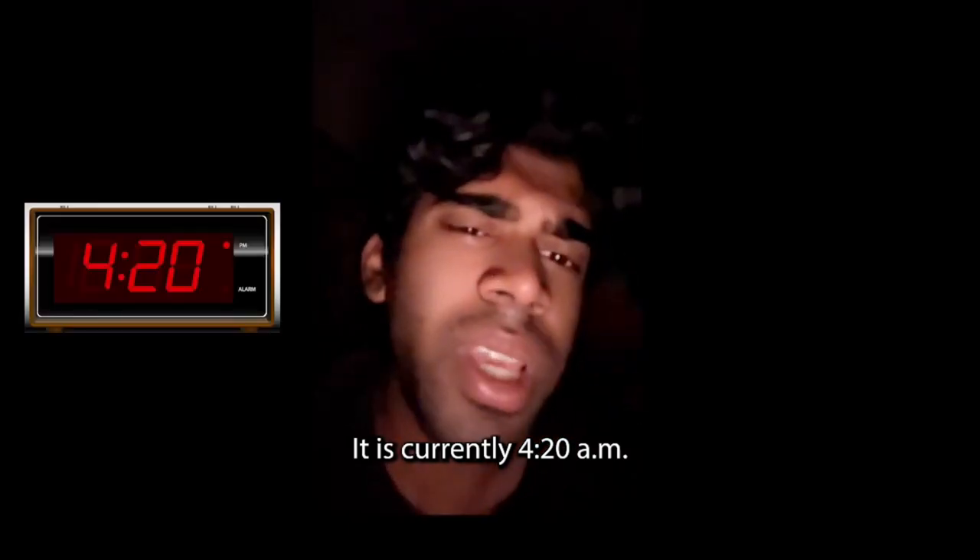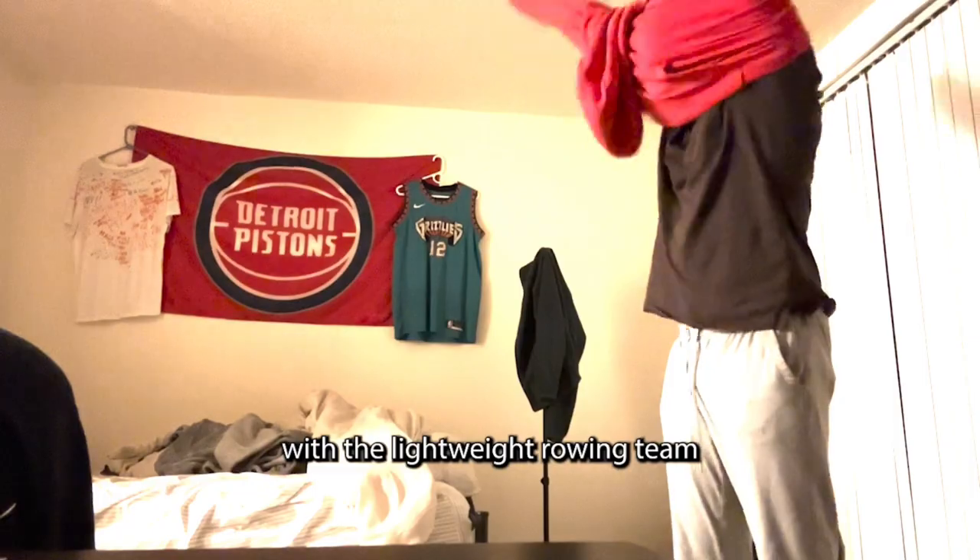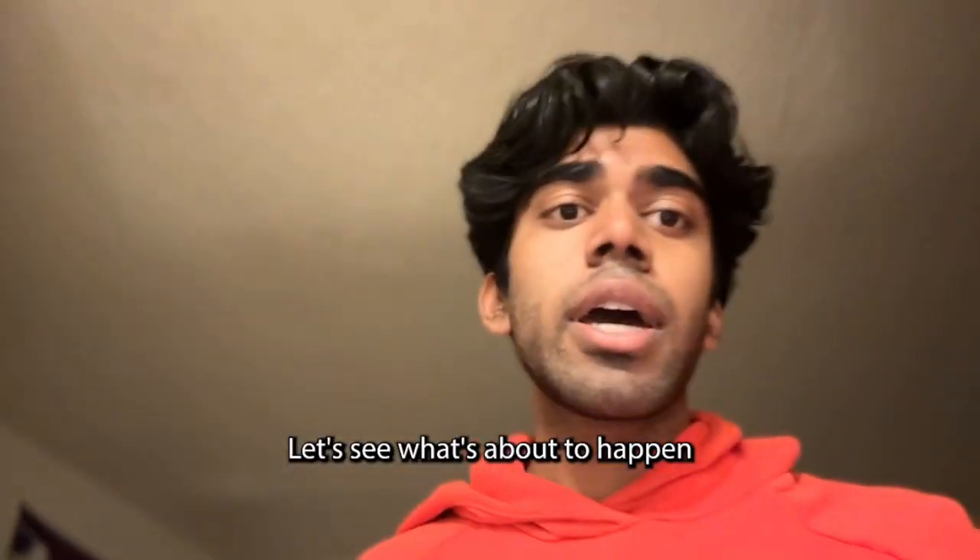It is currently 4:20am. There is zero light outside, but I'm about to go practice with the lightweight row. We're changed — let's see what's about to happen.